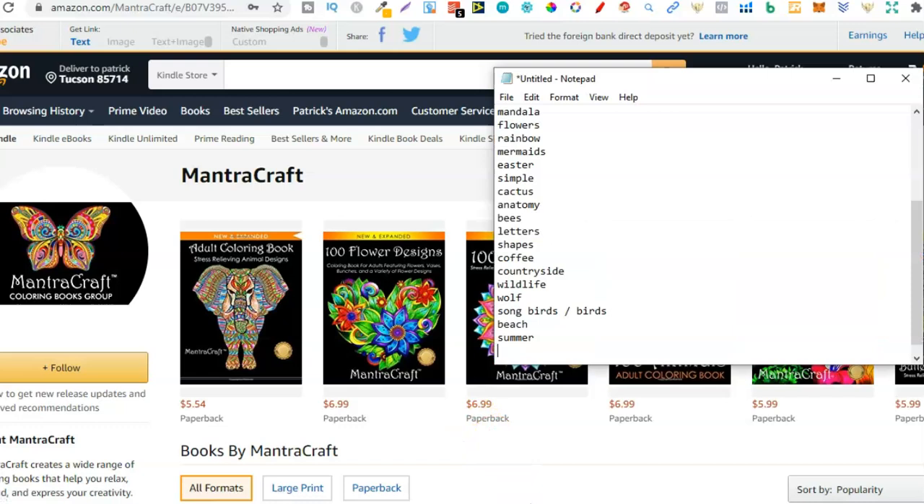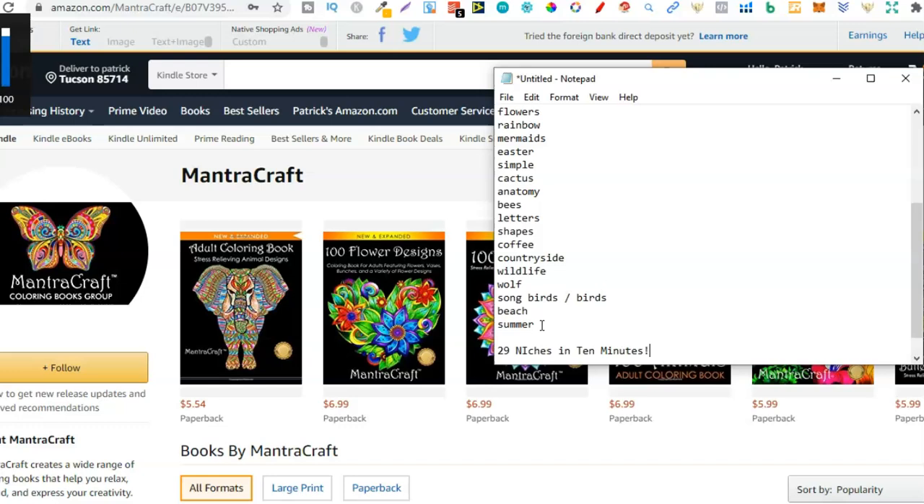So as you can see, just a really easy way to find a bunch of niches pretty fast. That's been around 10 minutes or just under, so let's see how many niches we got. We found 29 niches in under 10 minutes. And then I'll show you how to actually see if there's demand for these niches and work out whether it's an actual profitable niche.